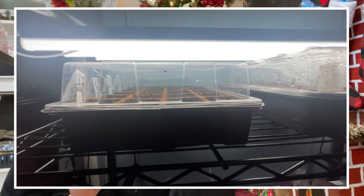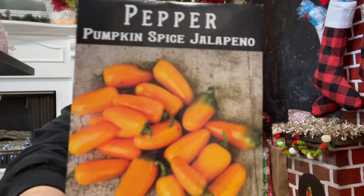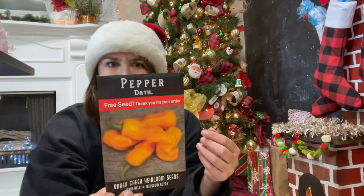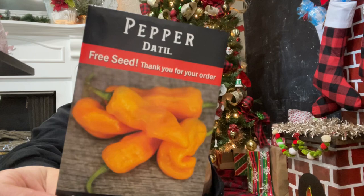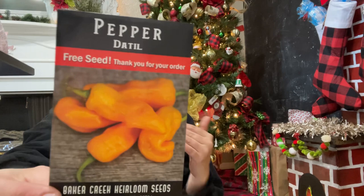I'm low on pepper seeds and getting ready to start my seeds pretty soon. I'm in zone 9b, so I can start seeds pretty much right after Christmas. I actually already have a tray of tomatoes and peppers started, and I realized I don't have many pepper seeds left — I used up a few packets. Rare Seeds is so cool because they have the coolest variety of free seeds: you get a free packet with every order, and if you order enough you get another one.